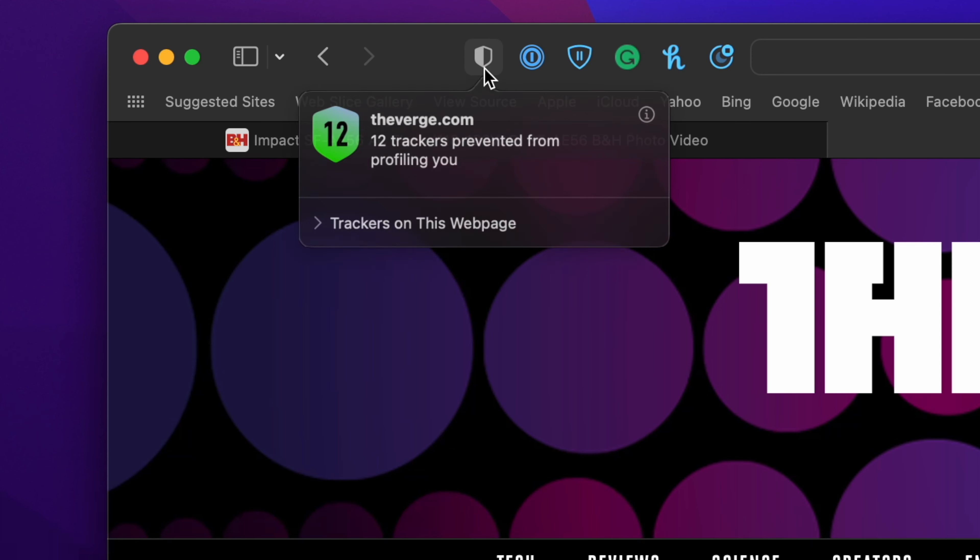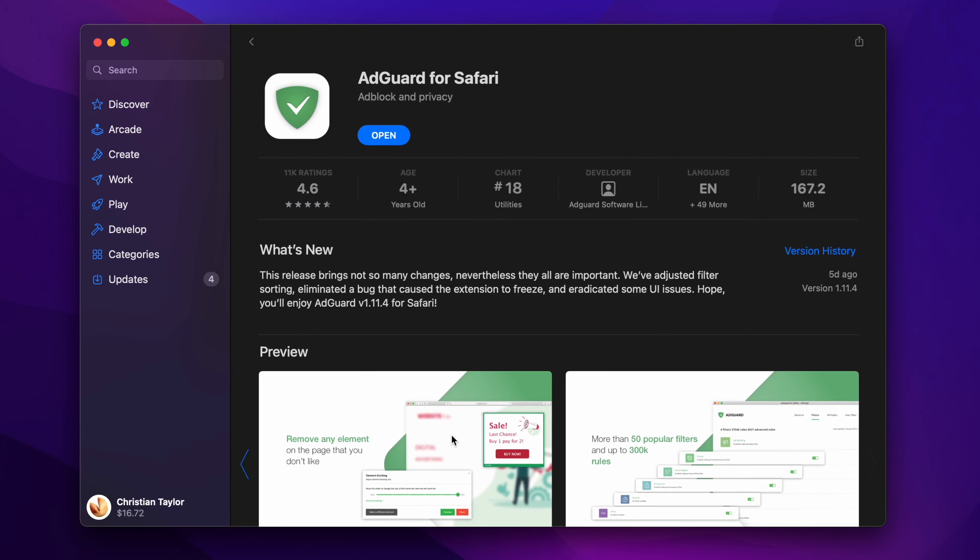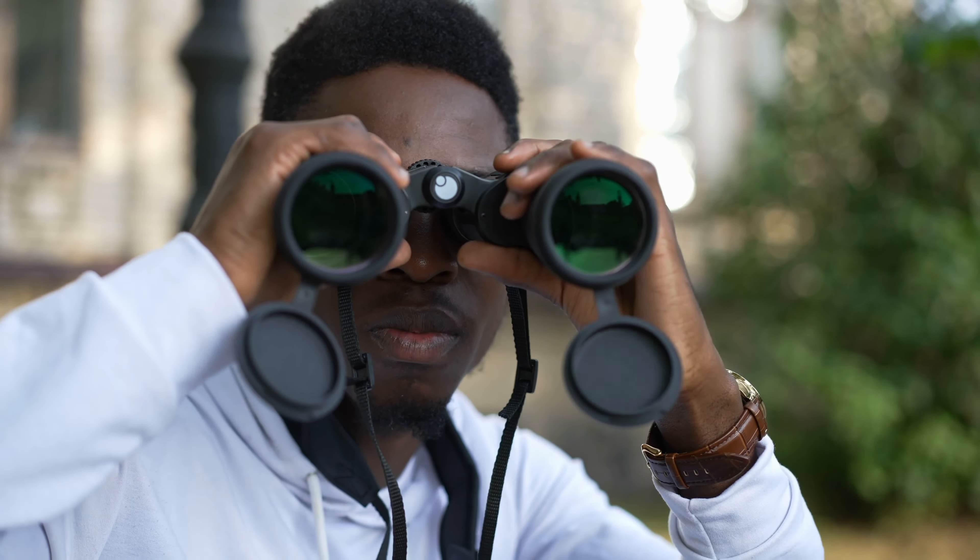So once getting past that initial UI shock phase of using Safari, the functionality was pretty good. I liked that Safari has a built-in tracker blocker, although it's not an ad blocker. So you do still need a third-party extension to get rid of ads, but they do have that built-in tracker blocker to make sure you're not constantly getting tracked by ad services. It's really interesting — you can click the little icon and see that like seven different sources in the code are tracking what you're doing. I appreciate that Apple is privacy-minded in that regard.